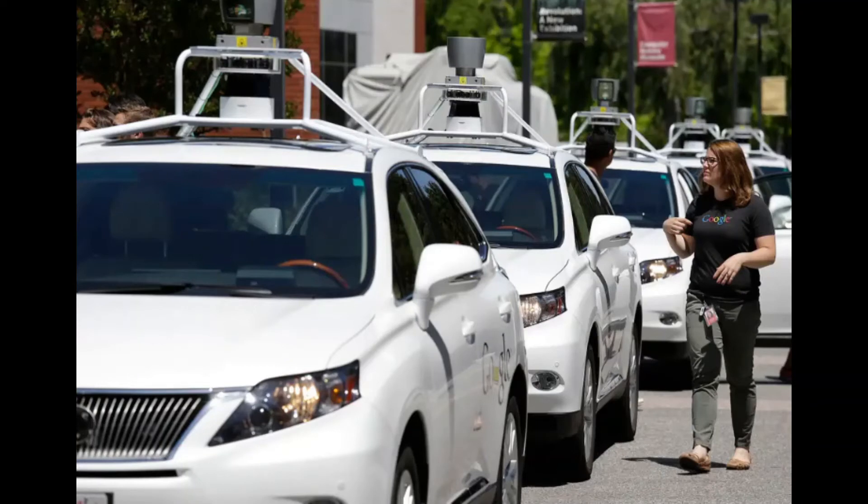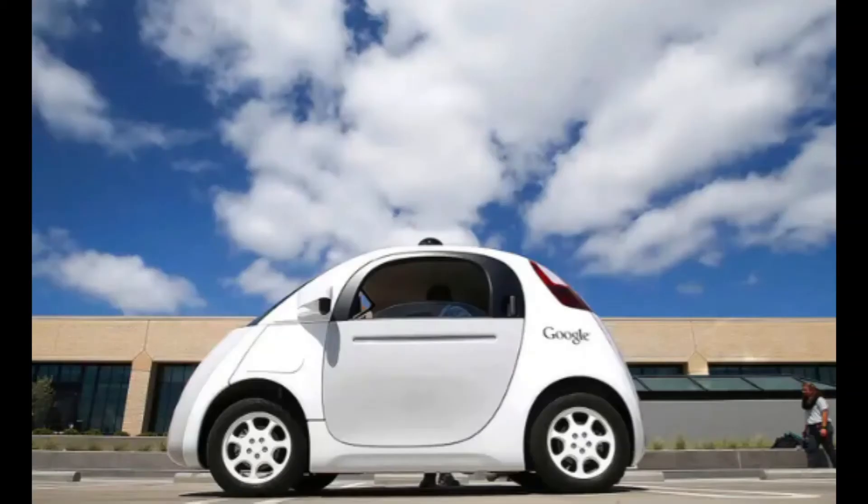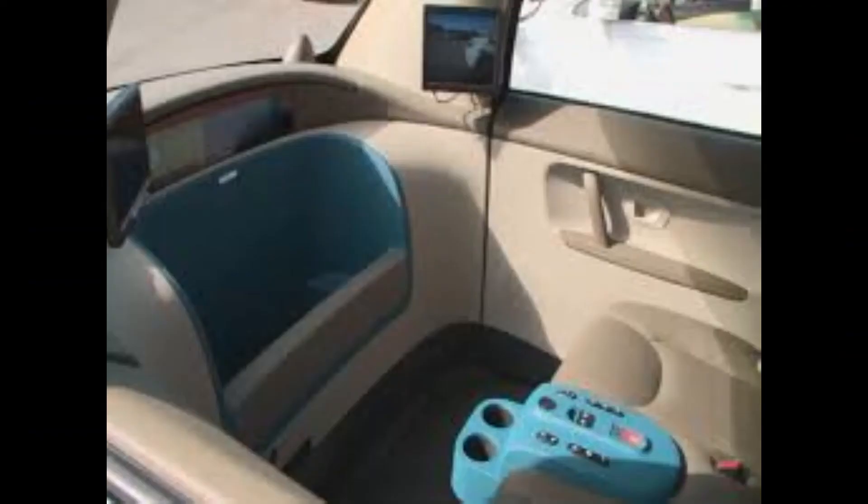These cars were tested on freeways and city streets. Google built its first driverless car prototype, dubbed the Koala car, in 2014. It has no steering wheel or pedals since it is fully autonomous.